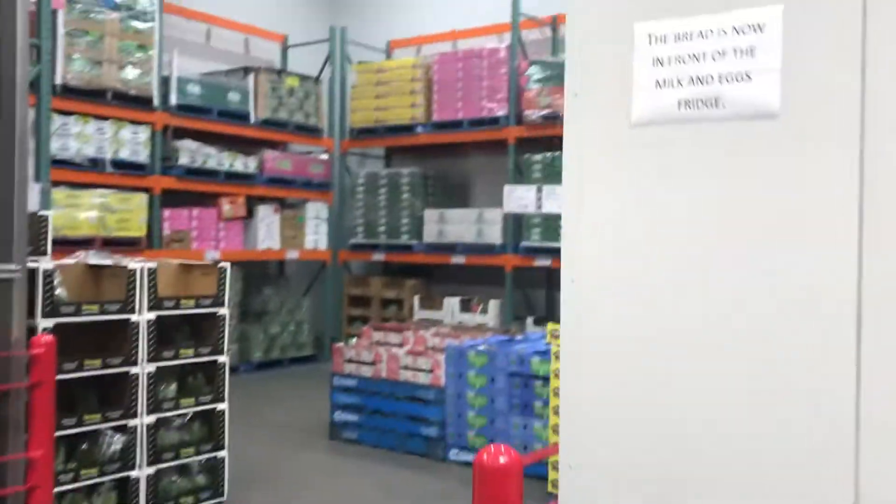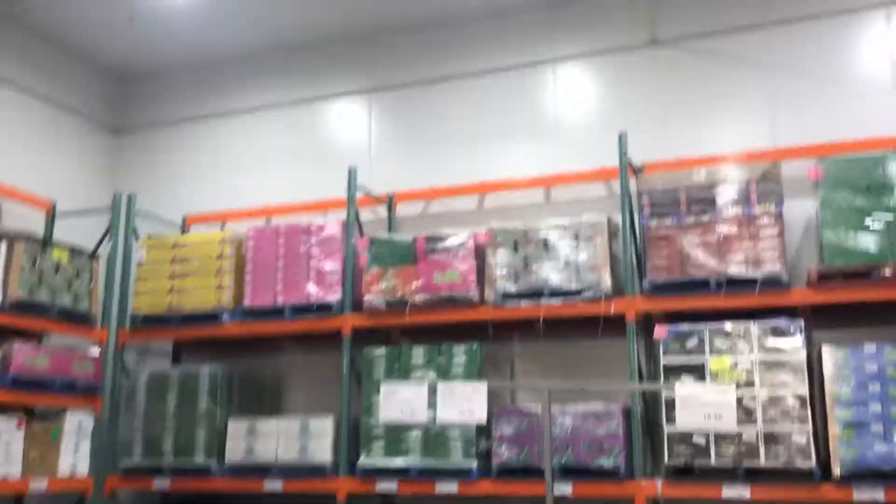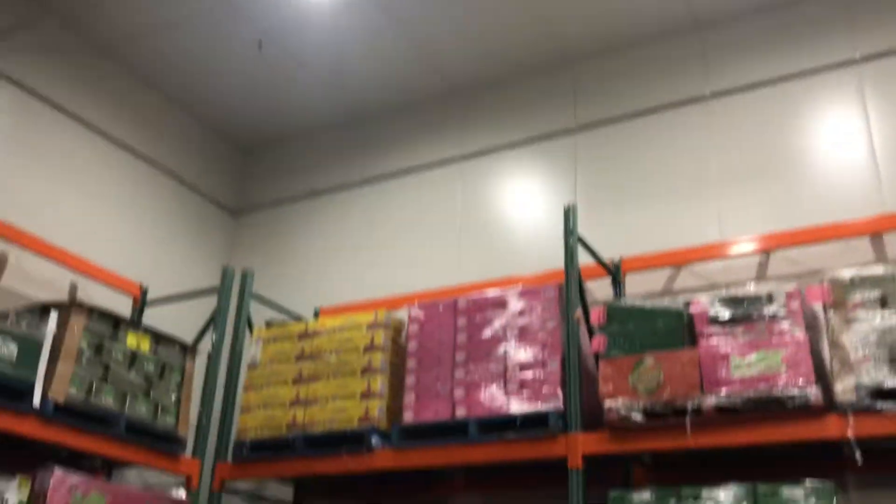Hey everyone, we are here at Costco. We are in a cold storage warehouse — or take a gigantic walk-in refrigerator.